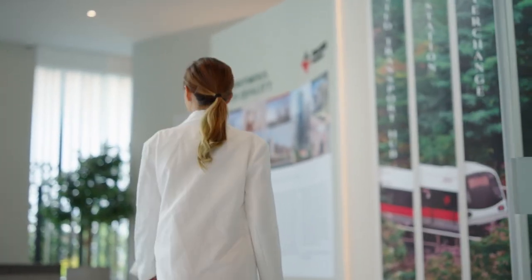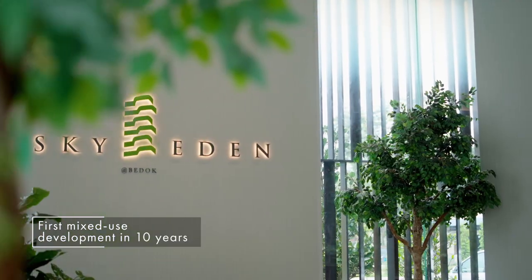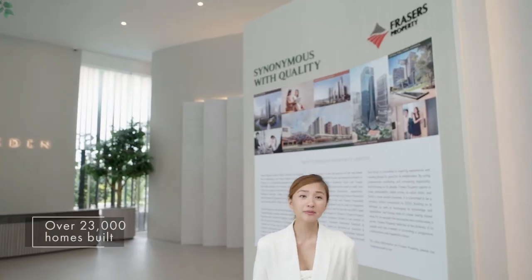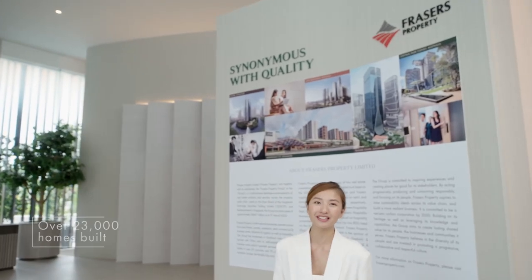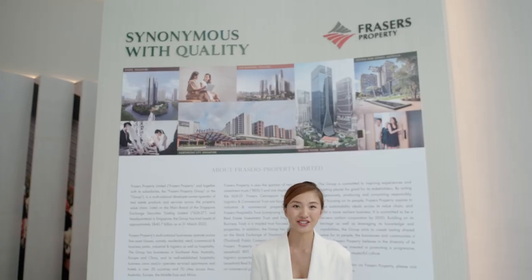Sky Eden at Bedok is the first mixed-use development in Bedok Central in 10 years, brought to you by Fraser's Property, which has developed over 23,000 homes locally in the past 20 years. Fraser's Property Singapore is also renowned for building quality homes, including Seaside Residences, Park Greenwich and Riviere.